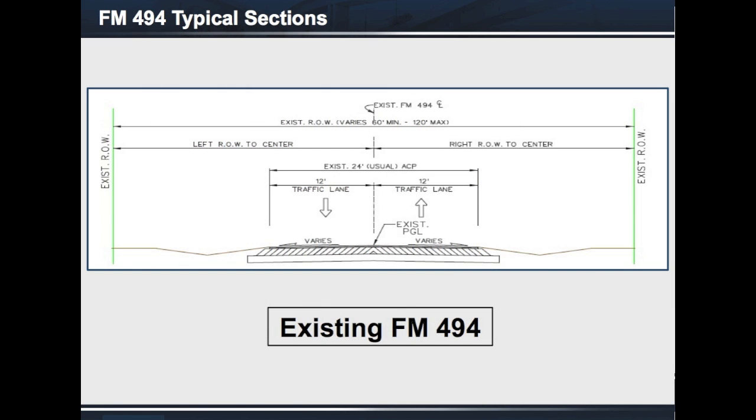Now this is what FM 494 or Sherry Road looks like if you're looking at it through your front windshield. From SH 107 to FM 676, FM 494 is a rural 24-foot-wide roadway consisting of two 12-foot-wide travel lanes within a typical 80-foot-wide right-of-way.